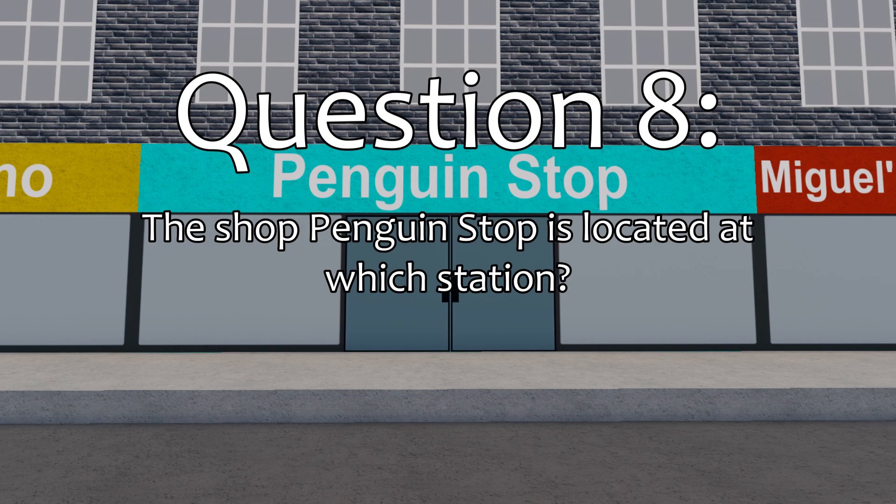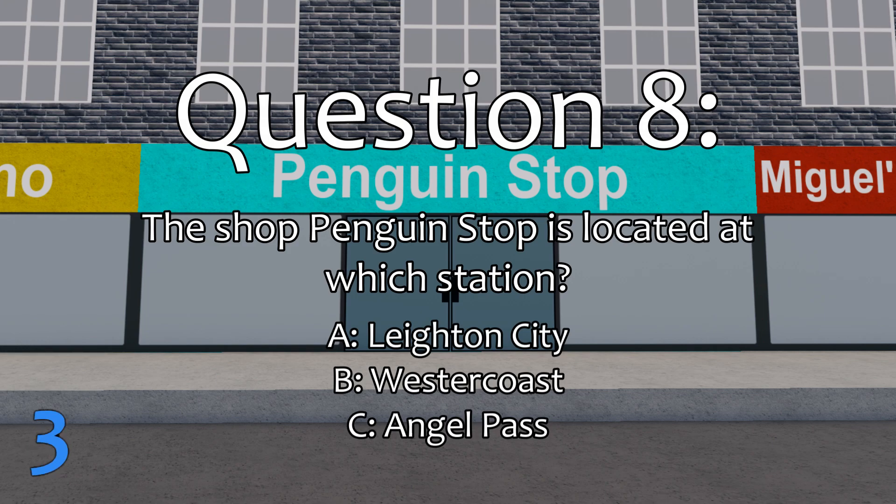Question 8. The shop, Penguin Stop, is located at which station? The correct answer is Angel Pass.